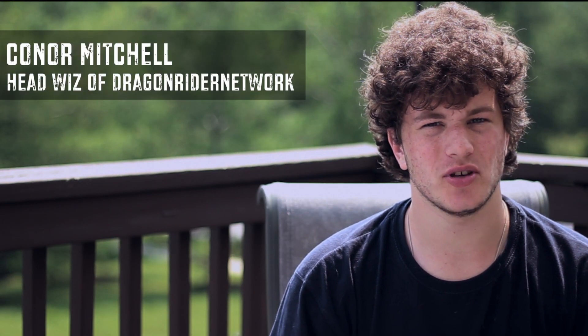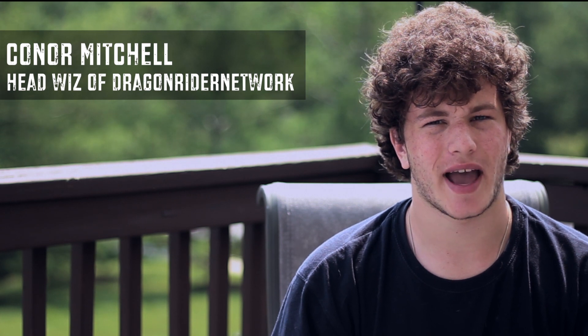Hey guys, what's up? It's Connor Mitchell, Headwiz of Dragonrider Network, and this past Monday was WWDC 2013, when Apple unveiled some new MacBook Airs, their brand new iOS 7, and their brand new macOS operating system called Mavericks.